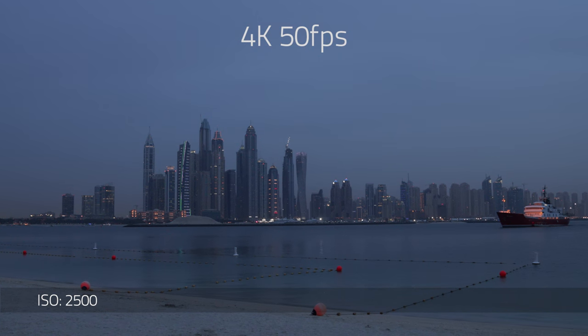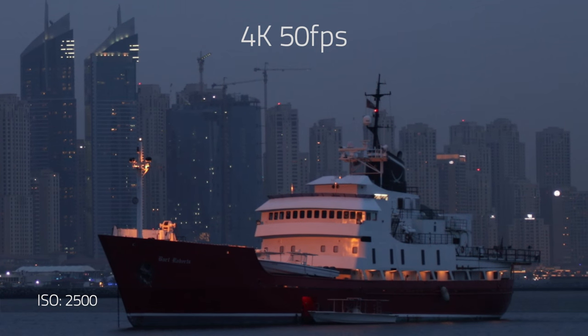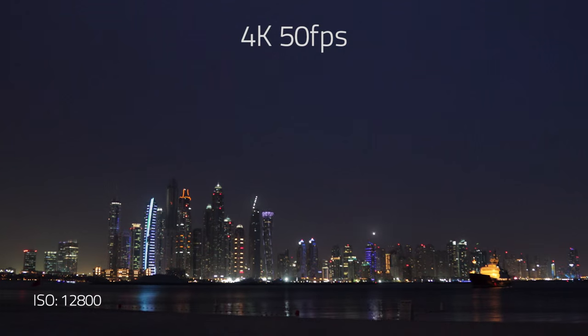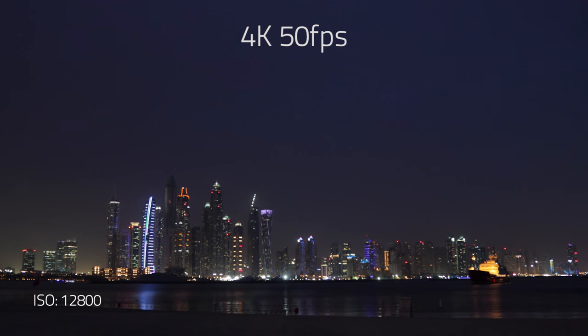We waited for the sun to set, and with a nostalgic magic the city lights of Dubai lit up all the surroundings. This was the perfect time to test what the camera's performance would be like in low light situations by pushing up the ISO.